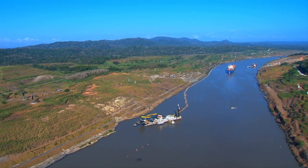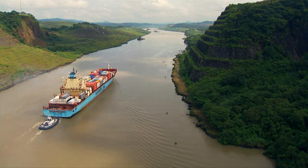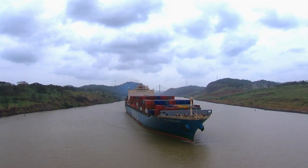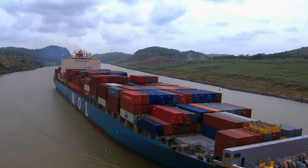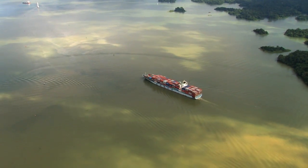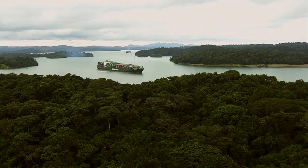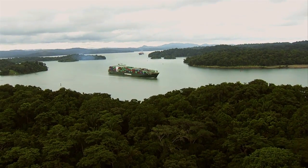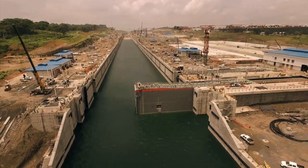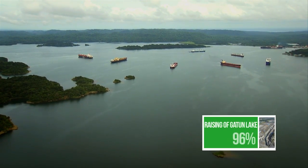After intensive dredging works to deepen the navigational channel of Culebra Cut, the historic 13-kilometer-long strip of land that crosses the Continental Divide is ready for Neo-Panamax vessels. A similar task was carried out in Gatun Lake, where the navigational channel was deepened and widened using internal resources. Gatun Lake will be raised 45 centimeters to its maximum operating level to improve water supply for the operation of the expanded canal, adding 200 million cubic meters to the water storage capacity.